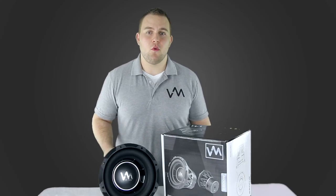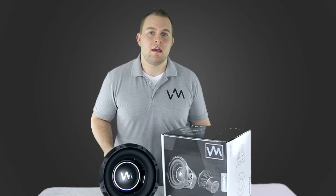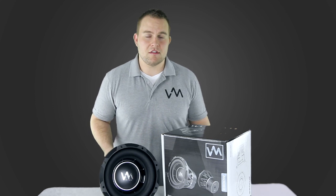Plus this subwoofer comes with a one-year manufacturer warranty. VM Audio, the passion of sound.